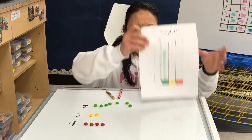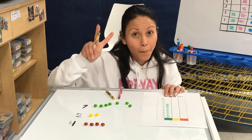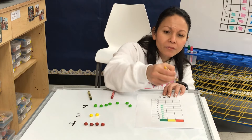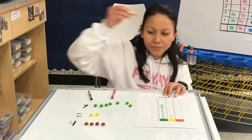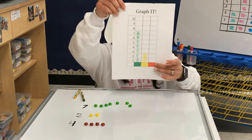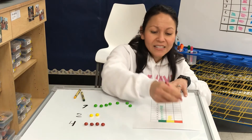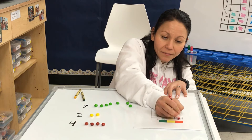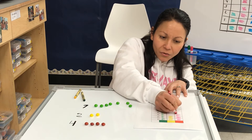What color do I have next? Yellow. And how many did we have? Two. I've got to change my crayon color. Now we have yellow. Ready? We have one, two, and we're done. Our last color is red. And how many red did we have? Four. Let's count together starting from the bottom up: one, two, three, four.